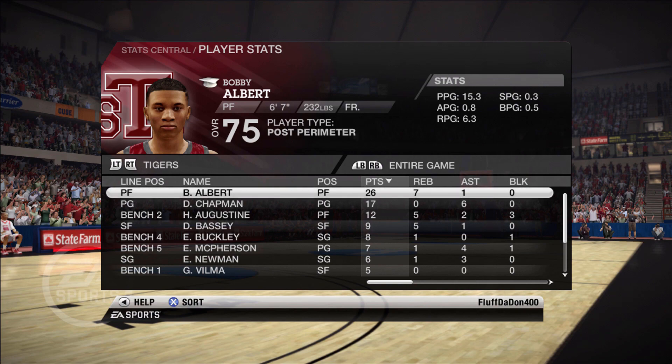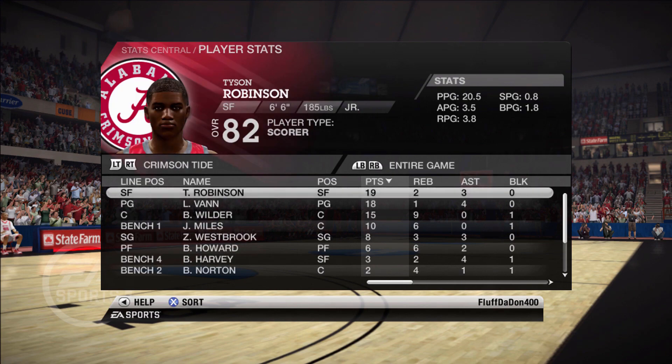A lot of guys came on late in the second half, but Albert was doing it all game long. Augustine off the bench: 12 points, 5 rebounds, 2 assists, 3 blocks — unstoppable. On Alabama's side, Tyson Robinson the OG had 19 points, 2 rebounds, 3 assists. Van helped out with 18 points and 4 assists. Wilder had 15 points and 9 assists. These guys did what they had to do, but their bench didn't live up to the hype — they're more talented on paper, but we have better raw talent. Thanks for watching — hit that like button, the notification bell, subscribe to the channel. We're going to the Final Four!